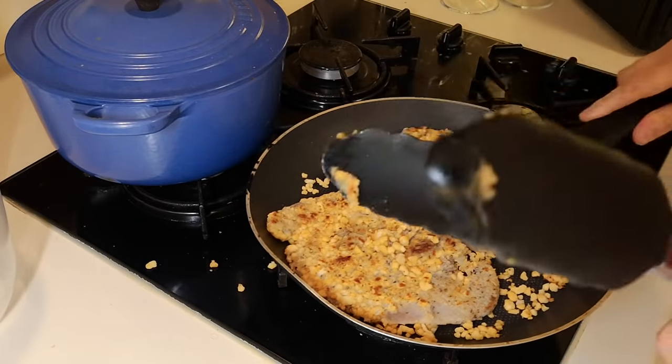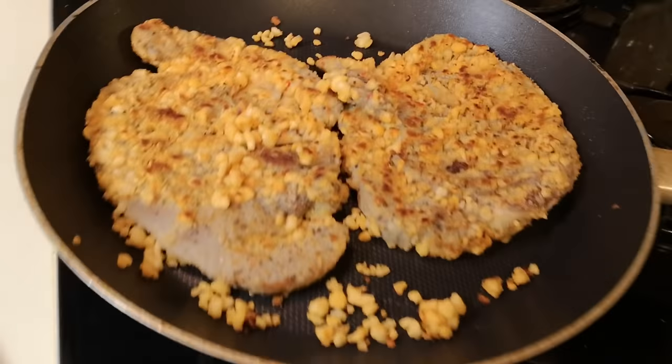Please give the video a thumbs up and if you've not subscribed, maybe consider subscribing because that really does help. Keep the comments coming in as well — I like to chat with you, and if you've got any new food you know of, then let me know about it. Alexa, off! She's just listening to our conversations — very naughty. Here we go, have a look at that.